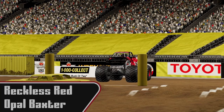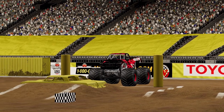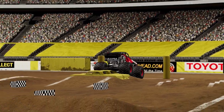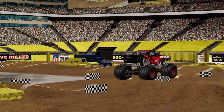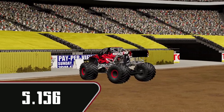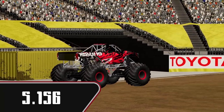Next up, Opal Baxter in Reckless Red. I expect to see good things here. Off the line solid, back on throttle a little late in between the ramps, so 5.156. Not a bad run.